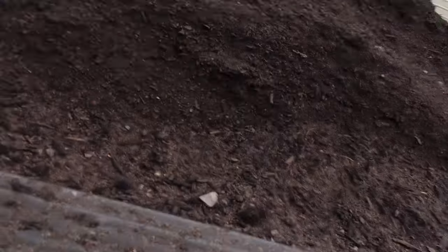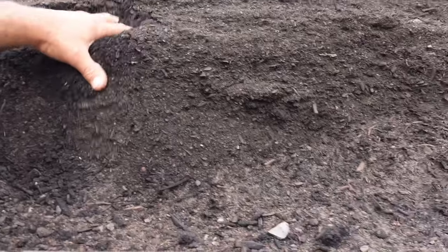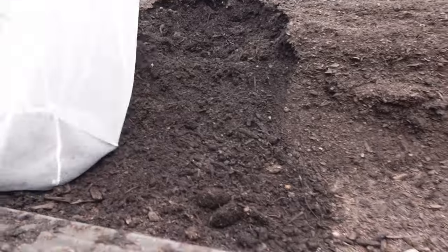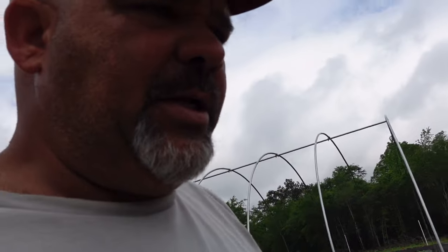I'll explain it to you. These bags here are paint strainer bags — you can pick these up at Lowe's for a couple bucks and you get two of them in a bag. I've got a load of compost on the truck, we just made a compost run this morning. What I'm going to do is take just a couple handfuls of compost into that bag right there. And then I'm going to come in here and soak this compost in well water.